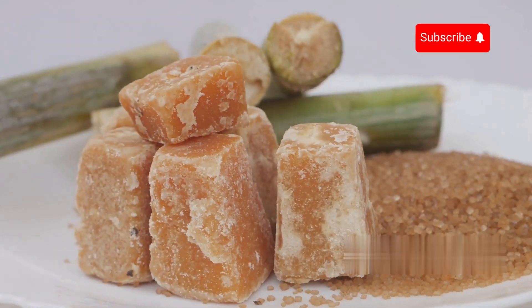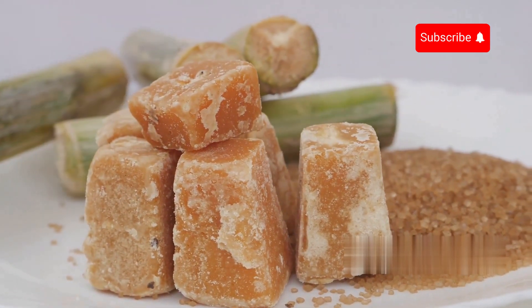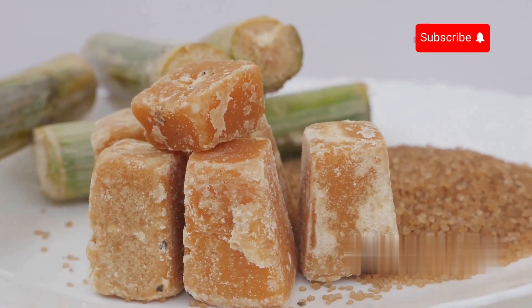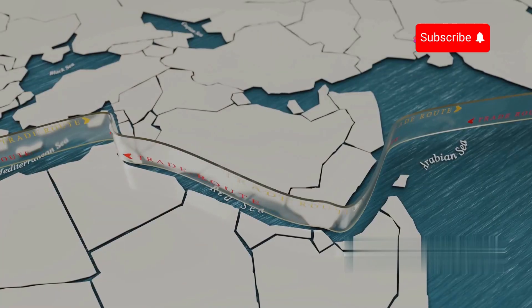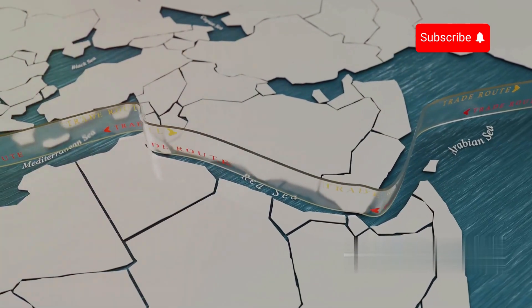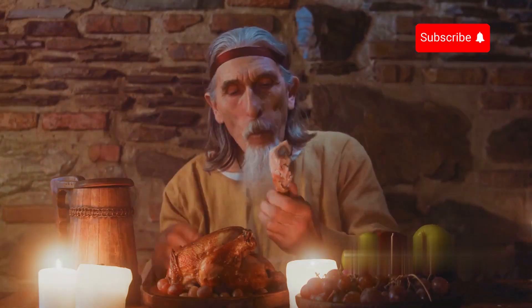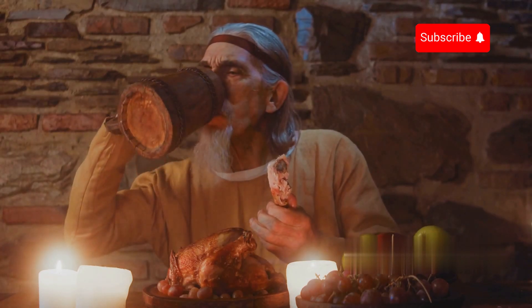Around 500 BC, the Indians developed techniques of crystallizing sugar from sugarcane juice, creating small sugar crystals that were easy to store and transport. This technique quickly spread along trade routes to the Middle East and then to Europe via the Arab conquest. Sugar was considered a luxury item throughout the Middle Ages, reserved only for the European nobility.